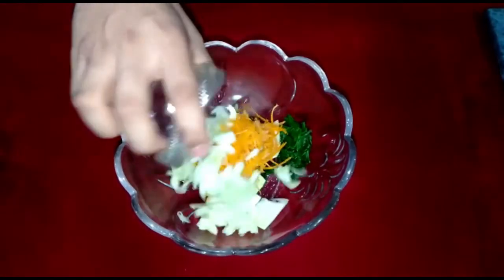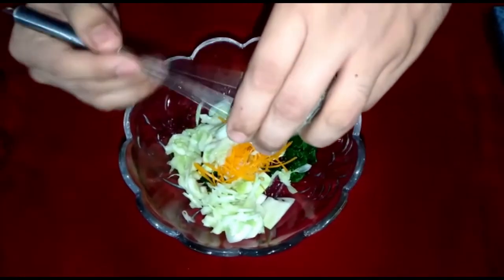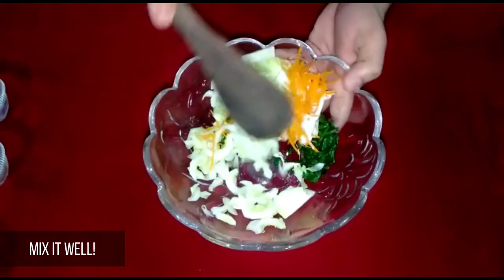Add boiled spinach, lettuce, carrot julienne, and green cucumber. Mix it well.